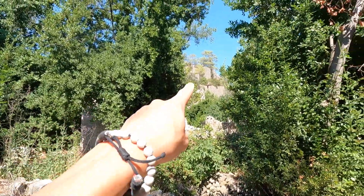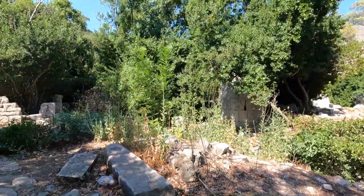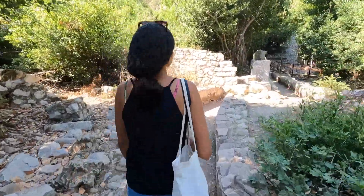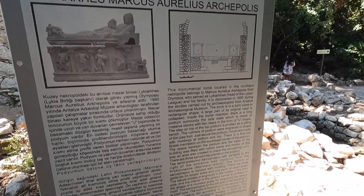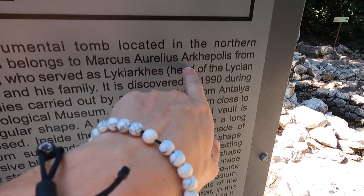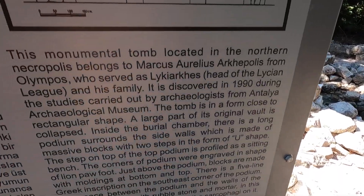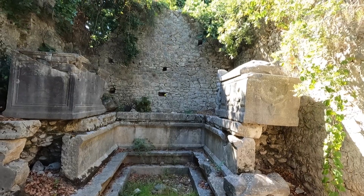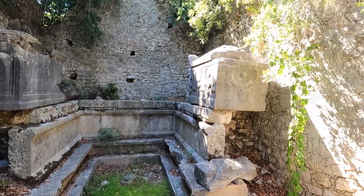The structure goes all the way to the top — I wonder if that would have been like a fortress or a castle. It gets bigger and bigger, definitely bigger than we expected. In this building is the tomb of a leader called Marcus Aurelius Archepolis from Olympus, who served as head of the Lycian League. His family is also in here — there are like two tombs. Can't really tell which one is his.